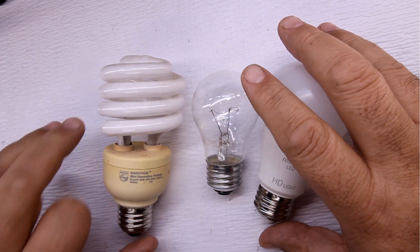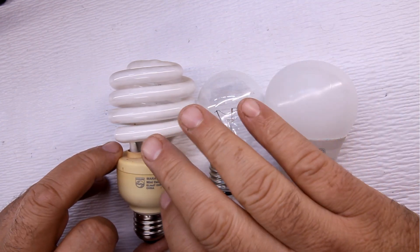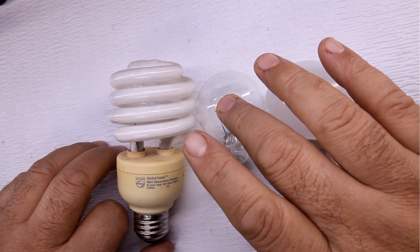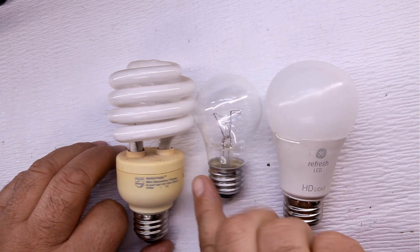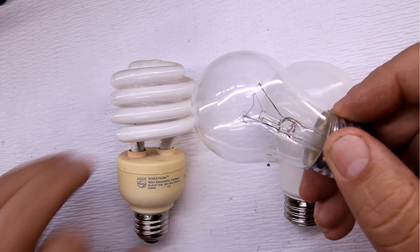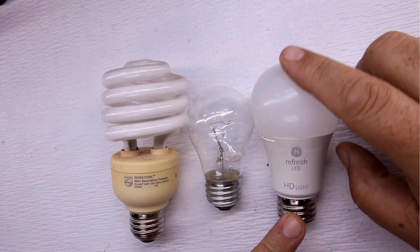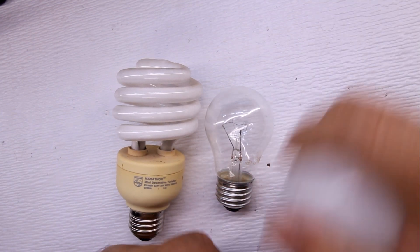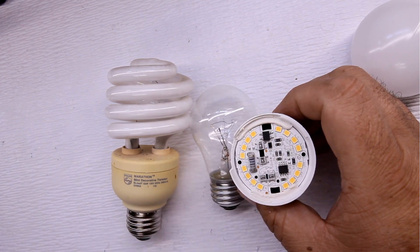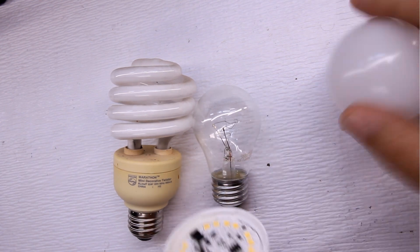The fluorescent bulb works off gases igniting inside. The incandescent — you can see the wires in there — those wires get so hot that they glow. And inside the LED bulb, I made the top so it pops off and you can see all the LEDs — the yellow squares going around — those are all LEDs.